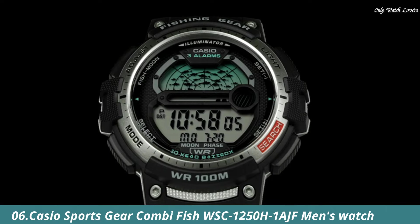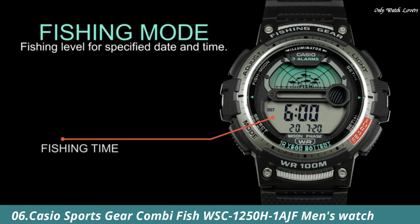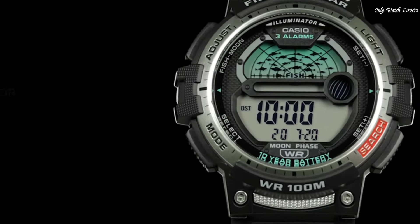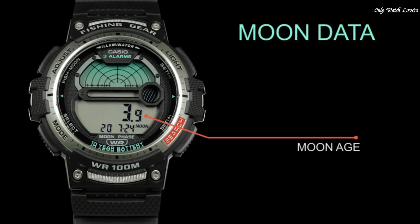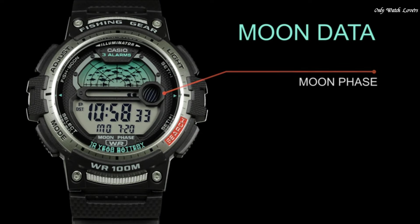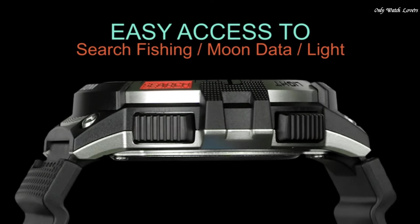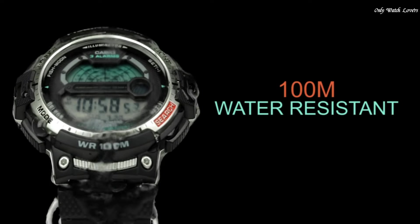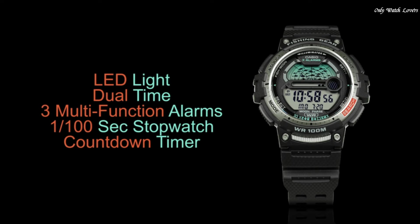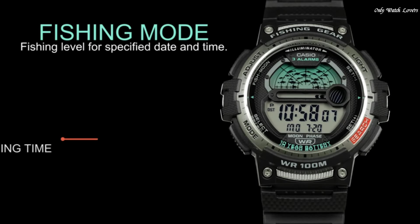Number 6: Casio Sports Gear Combi WSC-1250H1AJF Men's Watch. It is equipped with Japanese quartz movement and 5,627 caliber. Polymer case of round shape. Case dimensions are 47.9mm in diameter and 14mm in thickness.